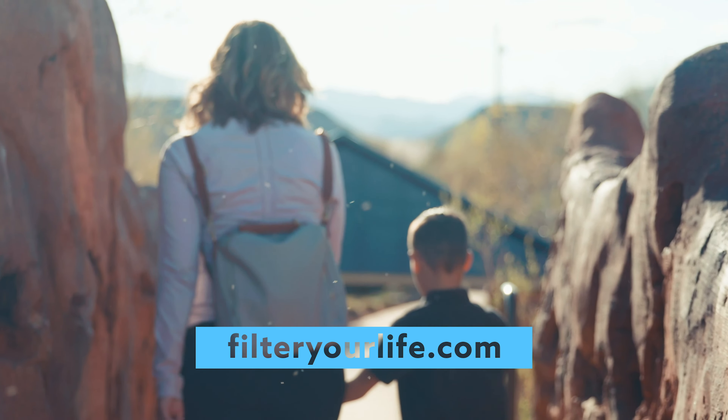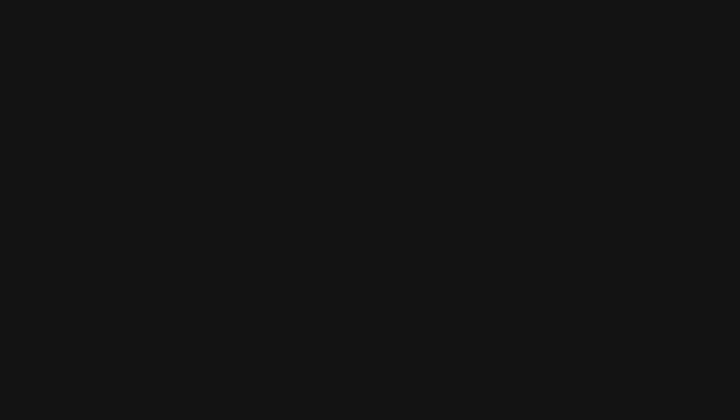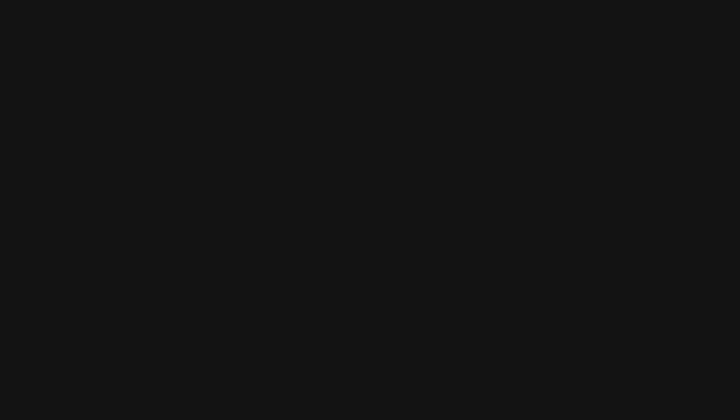One pack includes 7 sets of nasal screens, and each pair lasts for 24 hours. Go to FilterYourLife.com to buy your first set of nasal screens today. Live your life and breathe free with First Defense Nasal Screens.